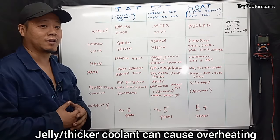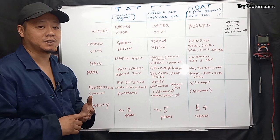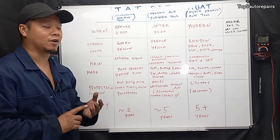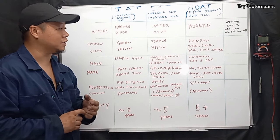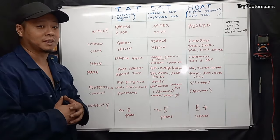For example, when it starts to gel up, it can clog cooling passages, it can clog water jackets, it can clog up the radiator, it can clog up the radiator cap, it can clog up the heater core, and so on. This is why you do not want to mix technologies.